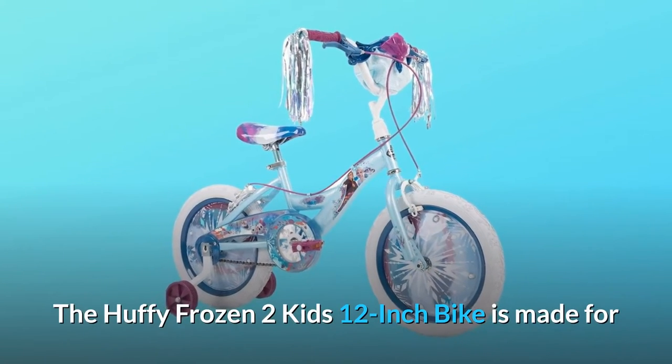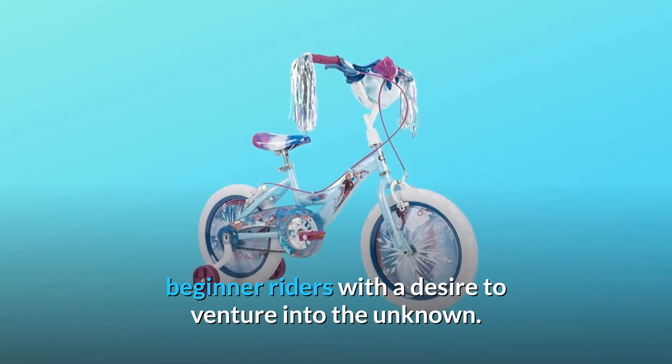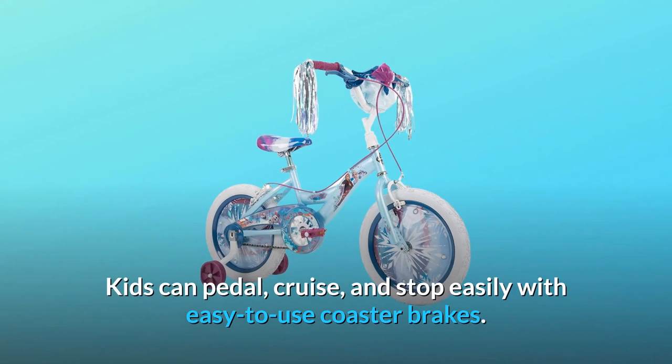The Huffy Frozen 2 Kids 12-inch bike is made for beginner riders with a desire to venture into the unknown. Kids learning to balance will appreciate the wide training wheels on this coaster bike. Kids can pedal, cruise, and stop easily with easy-to-use coaster brakes.